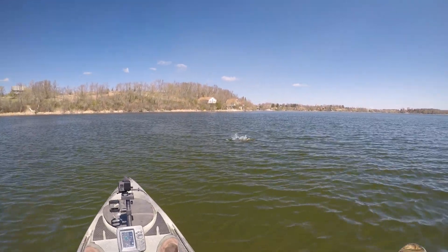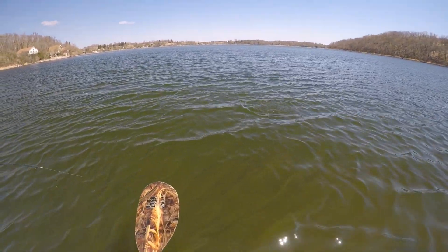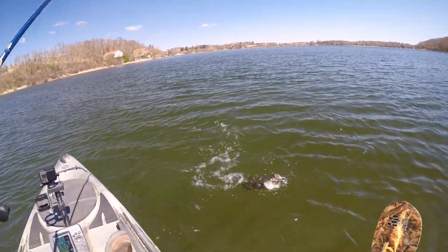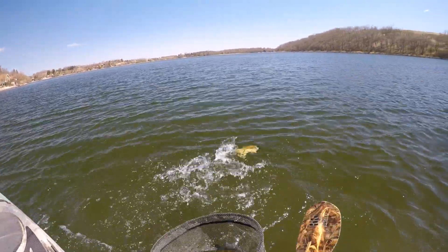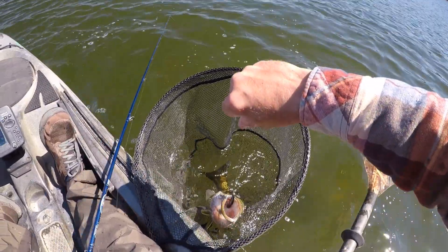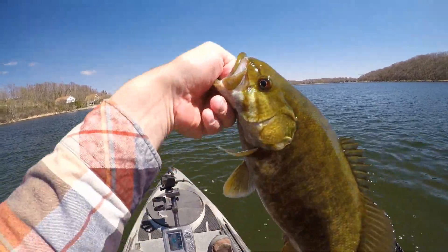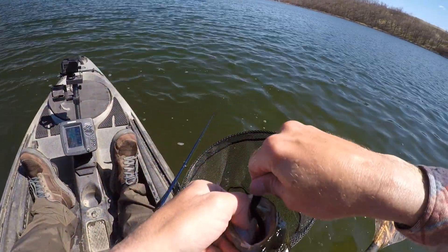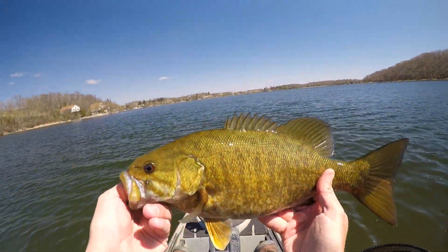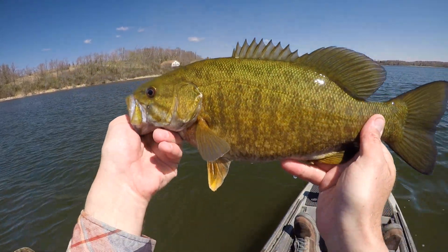There's one. I'm just kind of dragging that jig along or giving it small little pops, and this one came and picked it up. I'm having an awesome time out here today, getting on them pretty good. I wasn't sure what to expect with the water temp at about 48 degrees, but they're hungry. I like it.